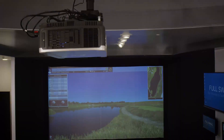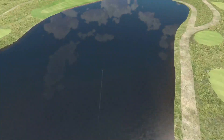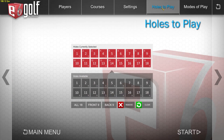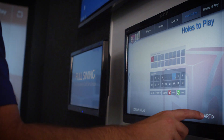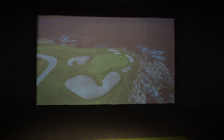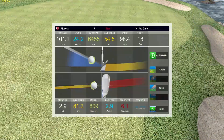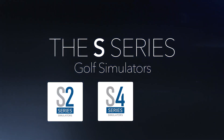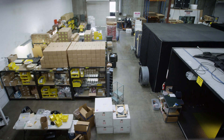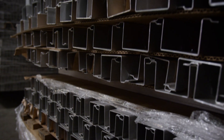Welcome to Full Swing, the worldwide leader in cutting-edge indoor golf simulation technology. Step into a world where you can play golf 365 days a year, rain or shine, on 84 championship courses. From practice to instruction to entertainment, this is the world-class experience you've been looking for.